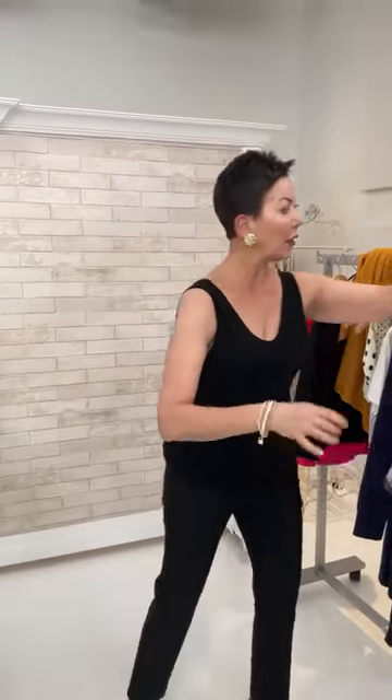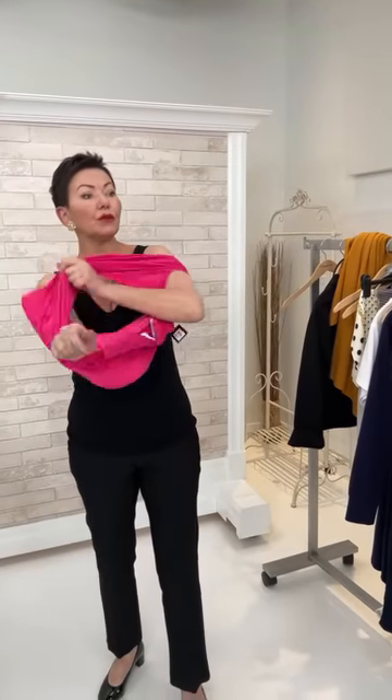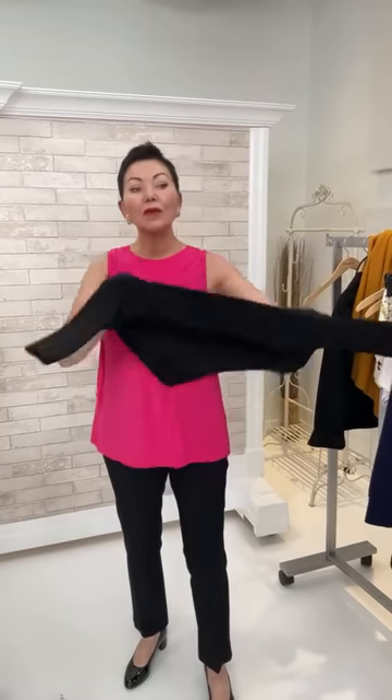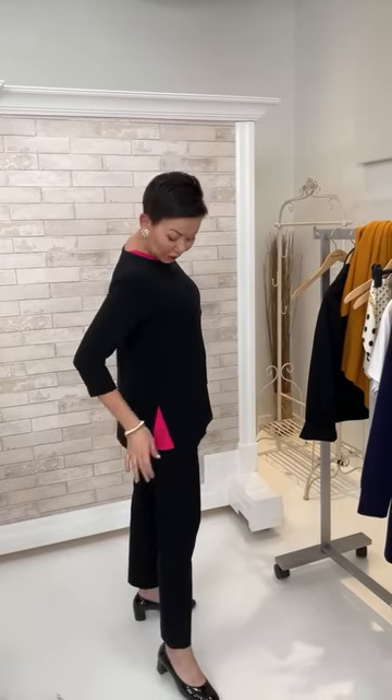The Joseph Ribkoff jacket has browns in it and can later be worn with a white t-shirt and jeans — it's not a one-and-done piece. Elaine then reverses her hot pink tank top to show a fuchsia pop of color through the slits of the New Ideal tunic, creating a more relaxed evening look.